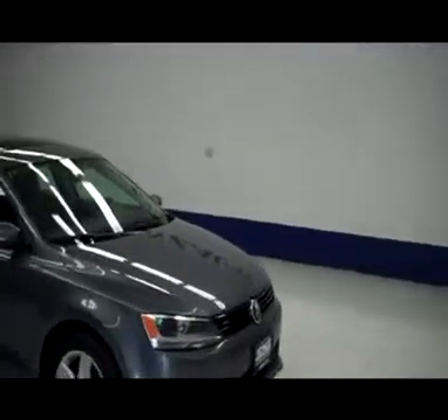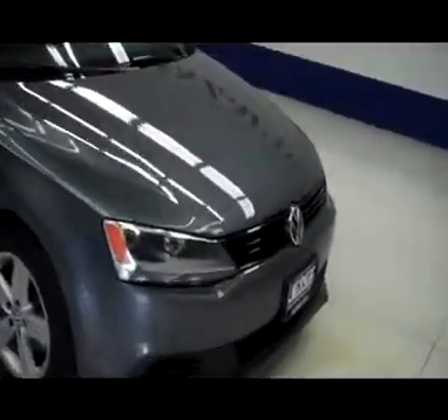This is stock number J4934E, a 2011 VW Jetta 4-door TDI, gray in color.